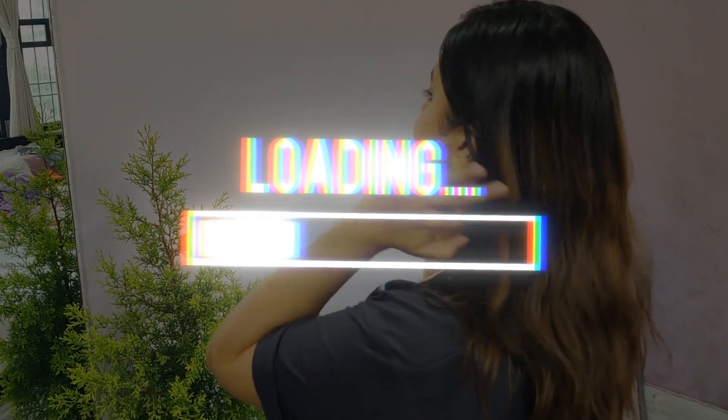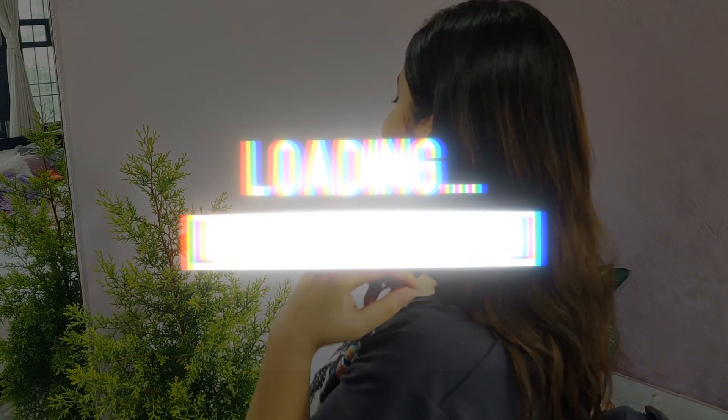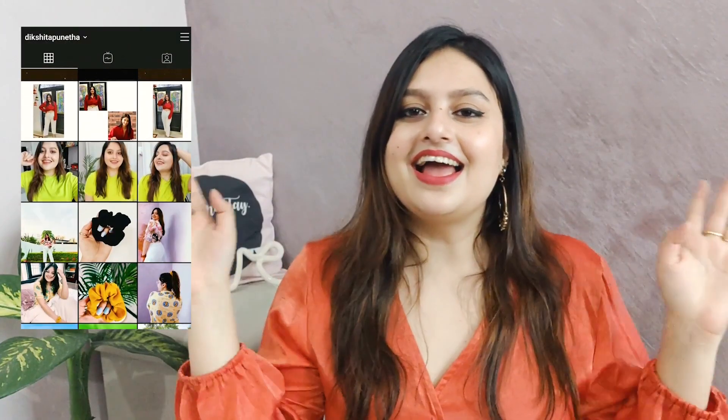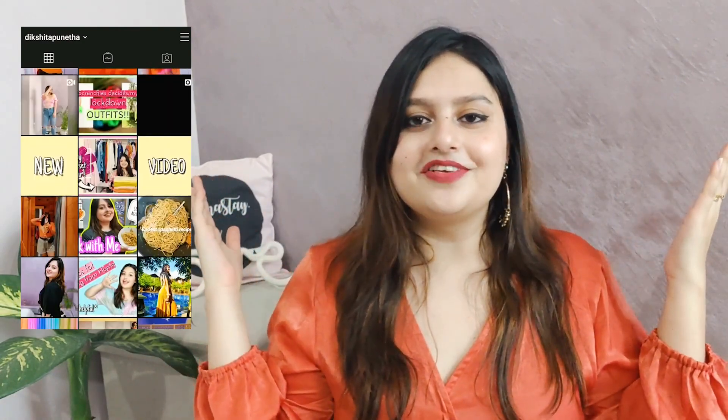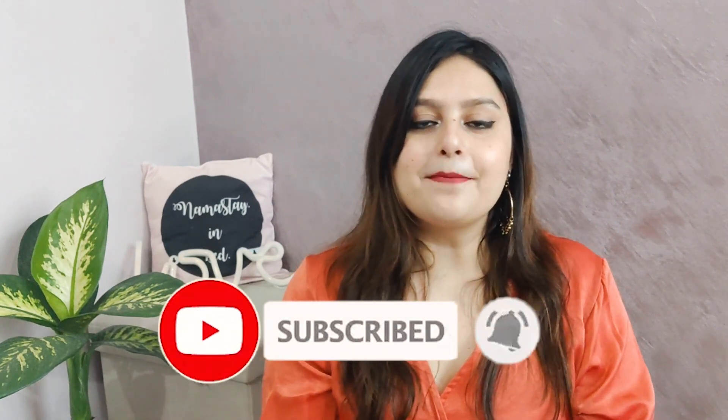I asked if you want me to do a palazzo styling video and a bunch of you said yes, so here I am. Hi guys, my name is Deekshita and welcome to my channel. If you are seeing this face for the very first time, please make sure to subscribe. Today I am back with a new video — this is the sixth or seventh episode of a styling series where I take one clothing piece and style it in numerous ways.